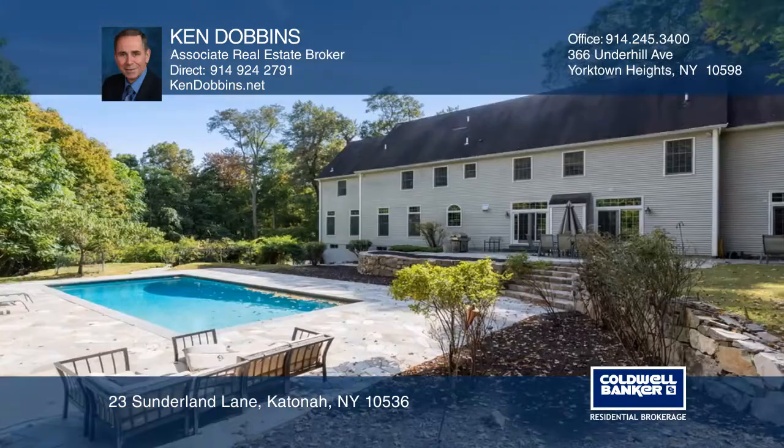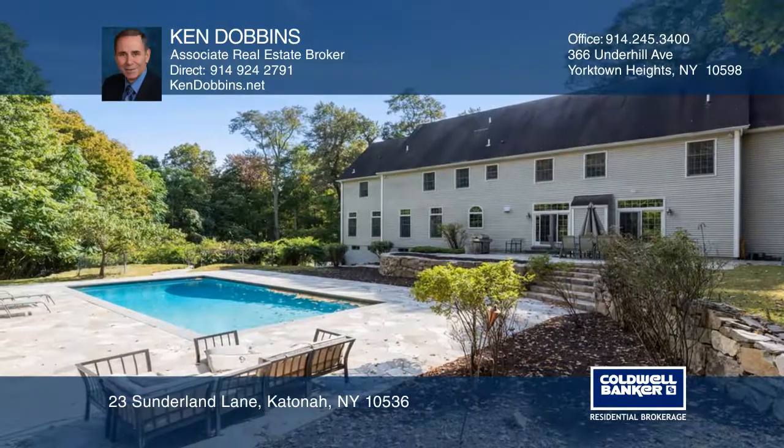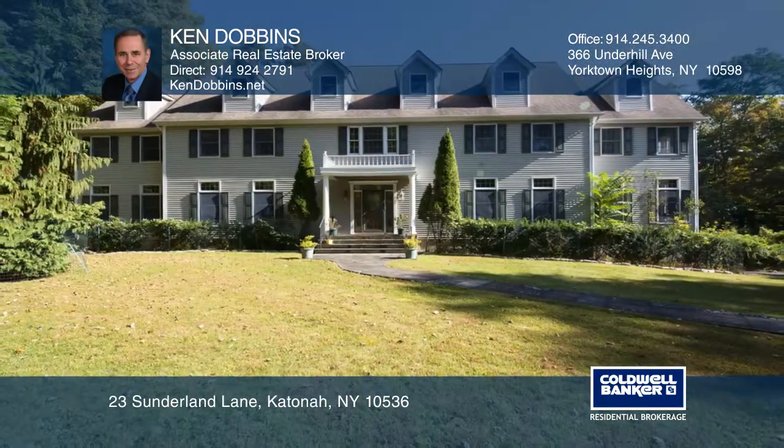a four car tandem garage, a large patio, a heated pool and a fire pit. Here are all the details when you tour with Ken Dobbins.